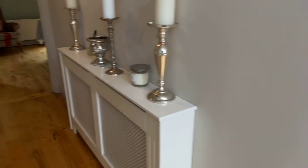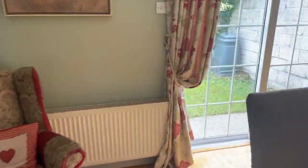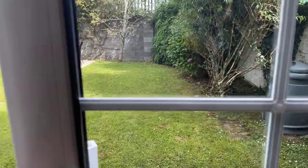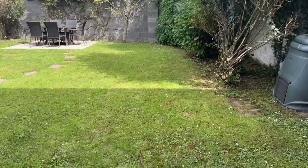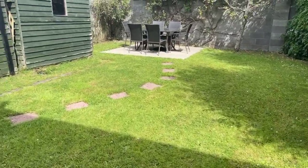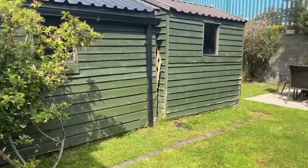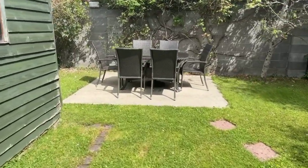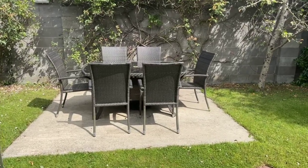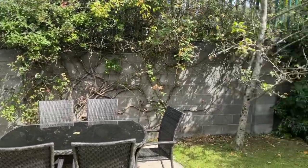A quick look outside — total privacy. A couple of garden sheds here which will stay. Absolutely beautiful, a bit of sun just getting into the back of the garden here, and total privacy the whole way around as you can see.